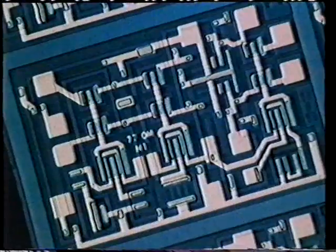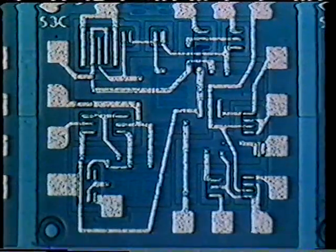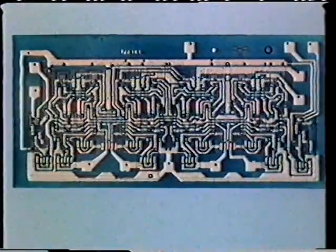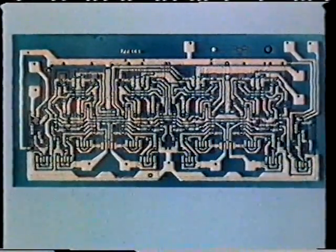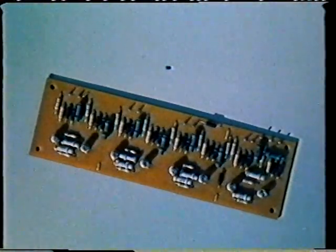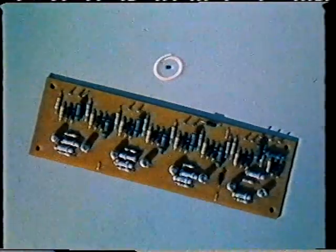Integrated circuits — just a few of the many different types that are produced nowadays to do many different jobs. Let's have a look at one in more detail: a Mullard FJJ141. It contains over a hundred and twenty components on a chip of silicon of only four square millimeters, and here are the components it replaces. It's the heart of one stage of a decade counter — the divide by ten part — and all on this tiny chip of silicon.